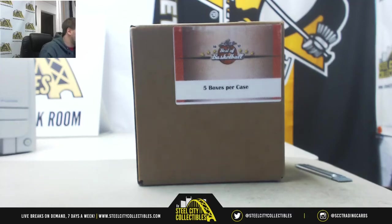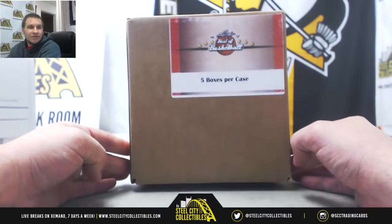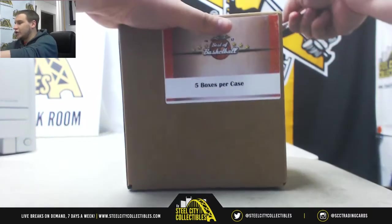Alright, we've got a live break here for Jake or Richard — not really sure who it is — but we're going to do a 2016-17 Leaf Besta Basketball 5 box case. Should be some pretty nice stuff in here, good luck.